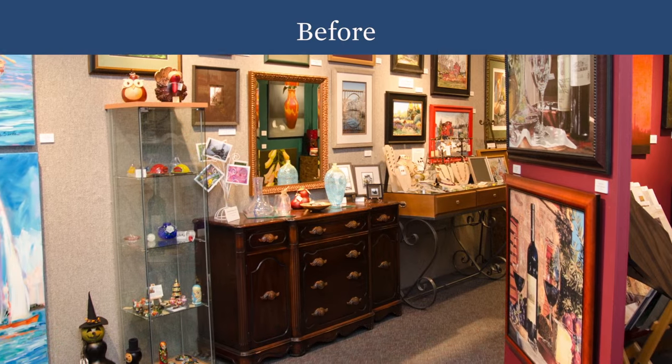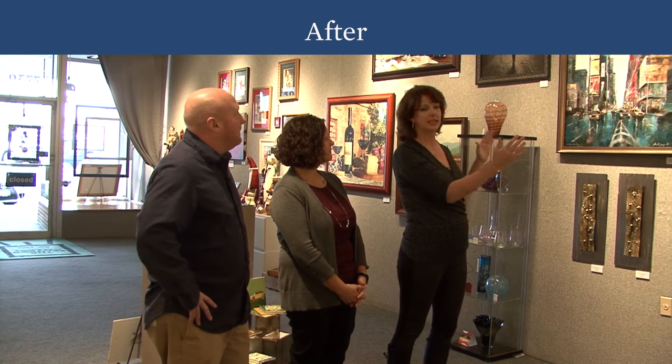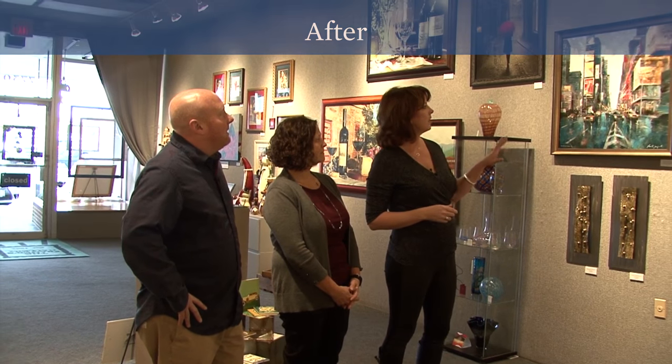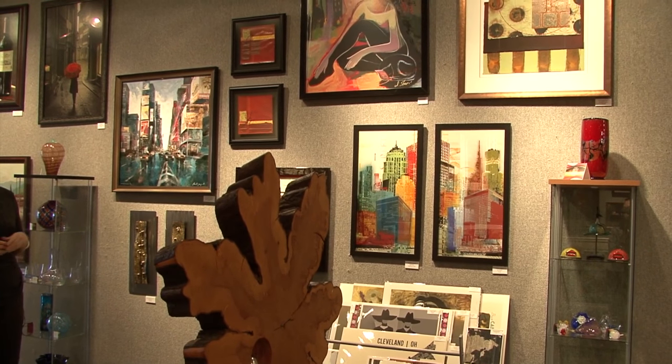One thing I love about the change is really being thoughtful about how like items are grouped together, because visually it makes a much stronger impact for shoppers as they're coming in. We moved your glass cabinets with brightly colored glass on either side, which visually keeps your eye contained in that particular area, and then selected artwork with colors that balance. I think the impact is really a good mix.